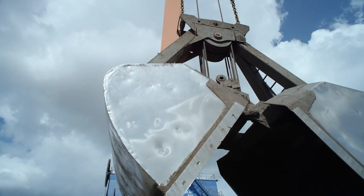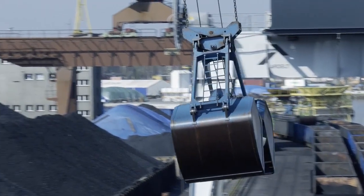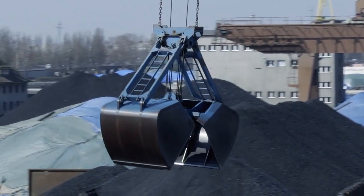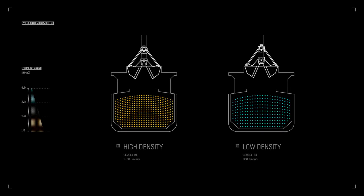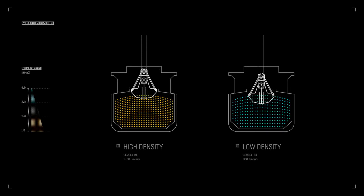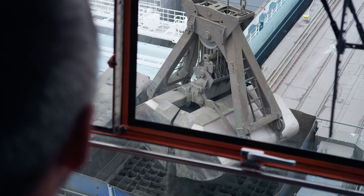For bulk cargo handling, Ardelt has developed and patented an intelligent grab fill optimisation system, ensuring that the grab always holds the optimal amount of cargo. Achieving higher grab fill guarantees fewer loadings, allowing for faster handling overall. The investment in multiple grab sizes can be avoided.